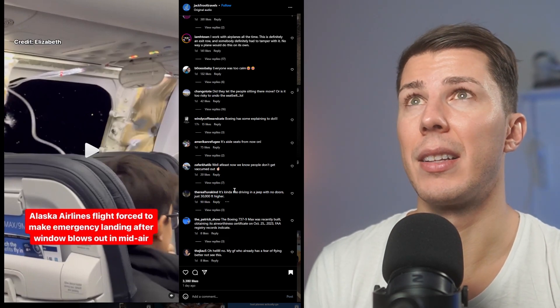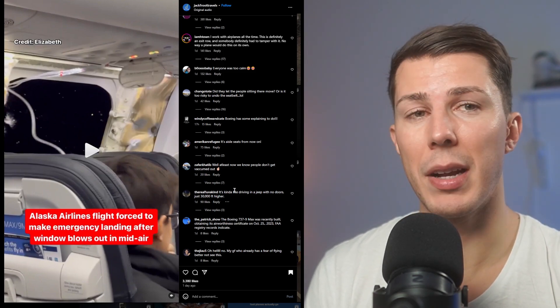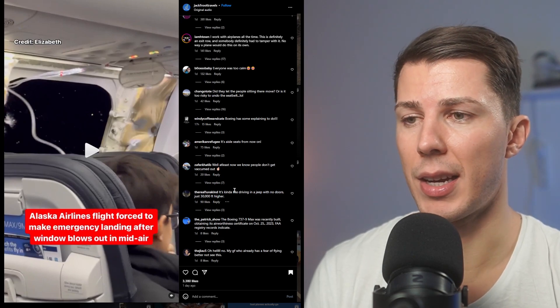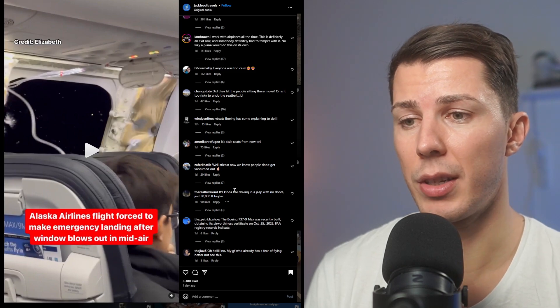If it was any higher, the descent would have taken much longer and the pressure would have been much higher — way more uncomfortable for the passengers. This is a case of rapid decompression, and as a flight attendant myself, we learned how to deal with events like this. This was a loss of a cabin door. Another type of rapid decompression can occur during an explosion or a fuselage rupture, and in those cases the pilots have to start emergency descent as soon as possible.